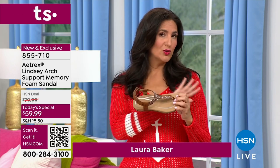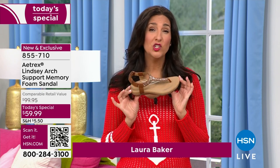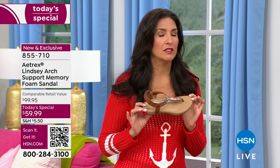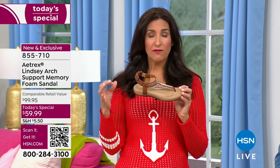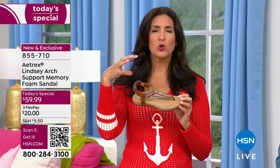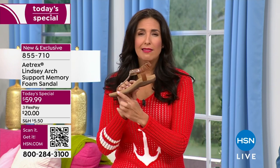Atrix understands shoes unlike any other brand because they have literally scanned 50 million feet — not 50,000, but 50 million feet around the world from 16 different measurements. So when we say they have a blueprint to make sure shoes actually feel good on your feet, they do.